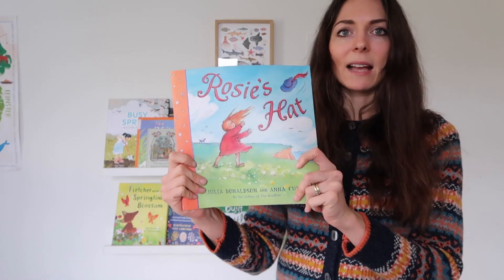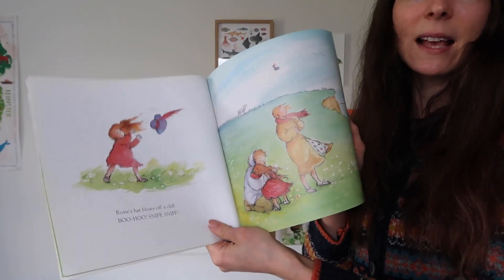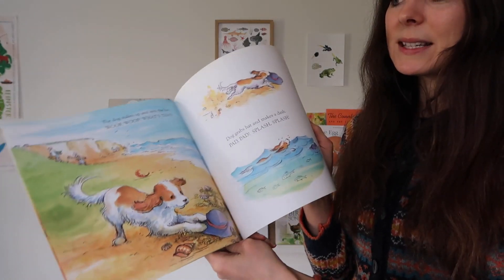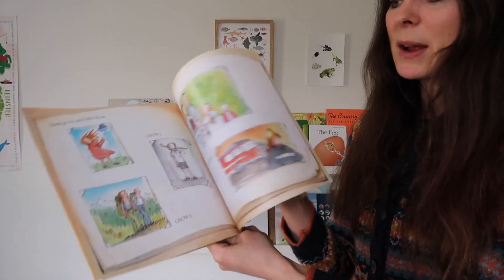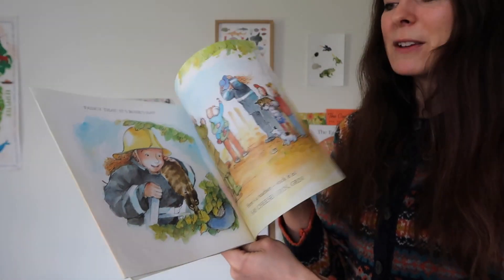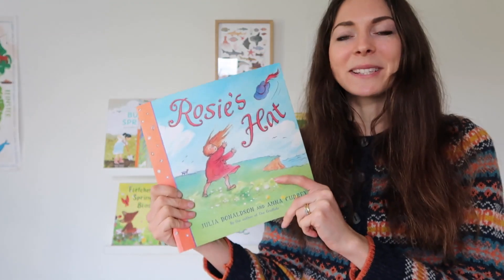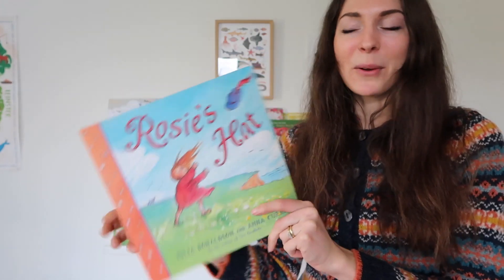And then finally on this row I've got Rosie's Hat, which I think I showed you last year. This is by Julia Donaldson and Anna Currey. This book is about a little girl who loses her hat on a very windy day. I think that's perfect for spring. There are lots of gorgeous illustrations, a fun story for kids, there's a ladybird in it which my children will appreciate massively, and yeah it's quite a fun one for spring.